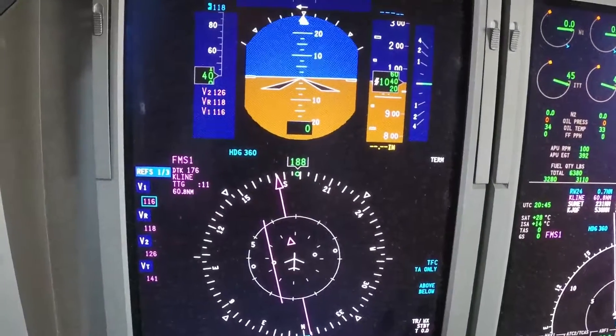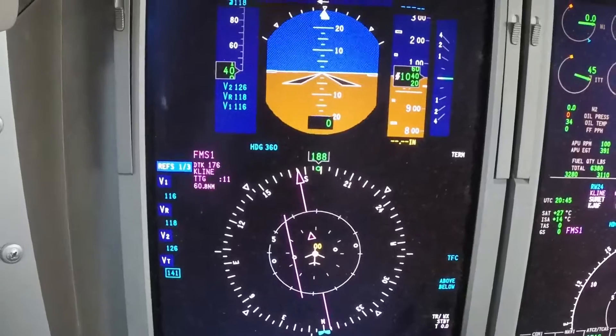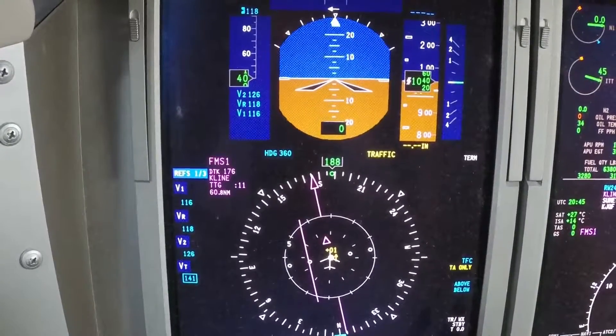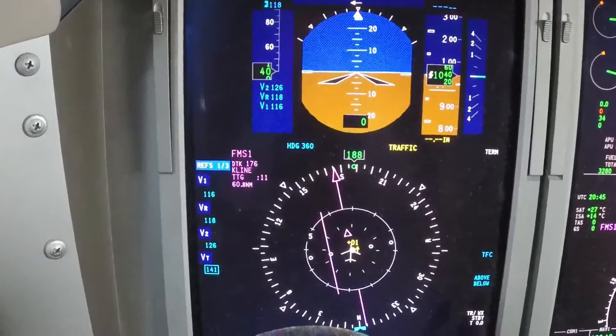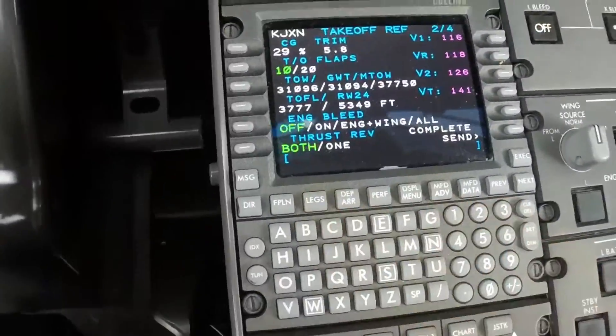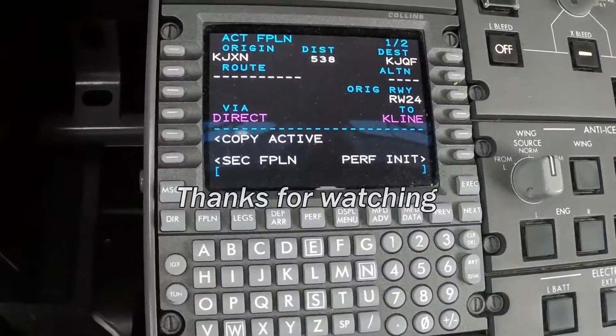And we'll set our V-speeds, which will show up right there. I can blue those in case of a runway change. And that is the setup of the Collins ProLine 21 for our trip from Jackson, Michigan to Concord, North Carolina.